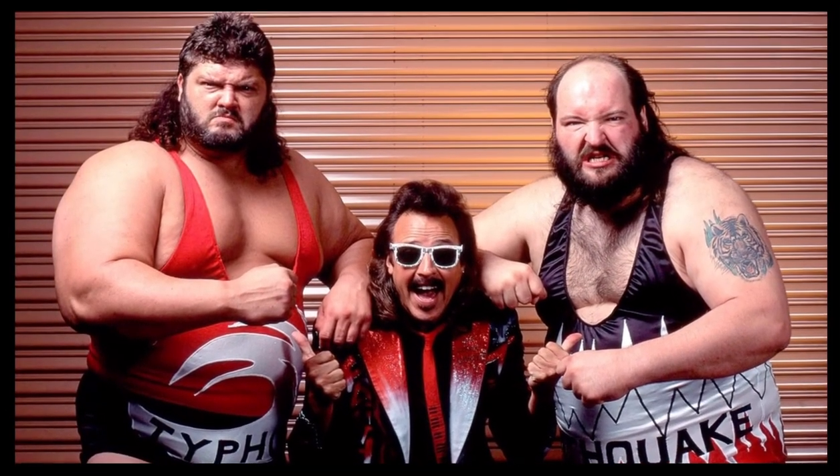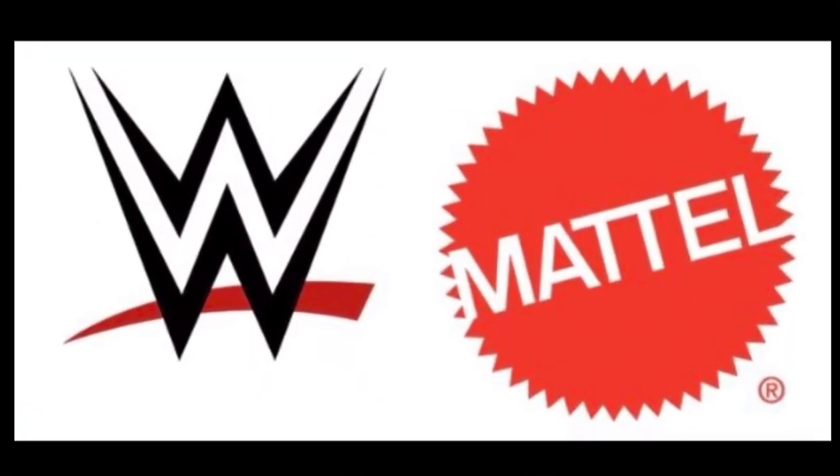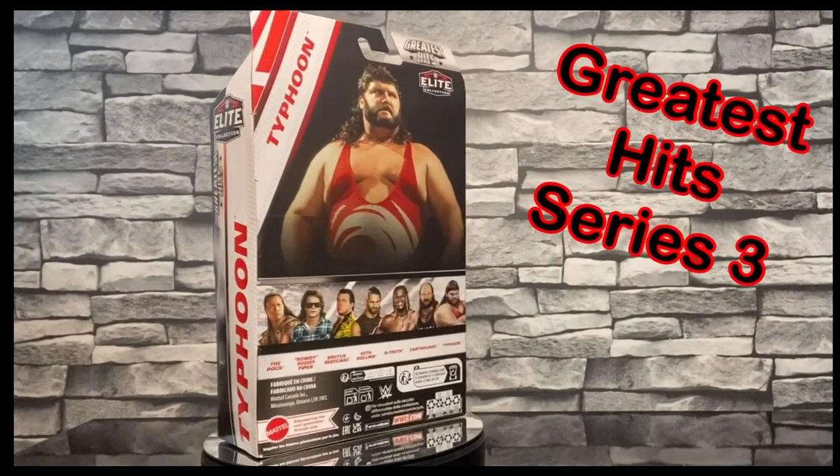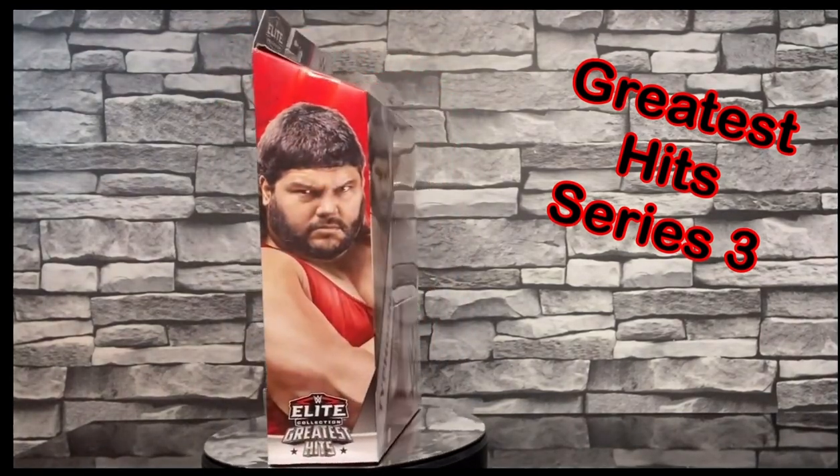Welcome back guys to another AJWF, but we're on The Real Wrestling's YouTube channel. We've got another figure for you — it is WWE Mattel Greatest Hits Series 3 Earthquake and Typhoon, better known as the Natural Disasters.